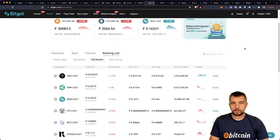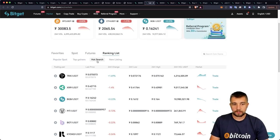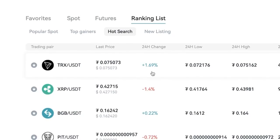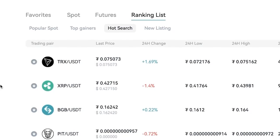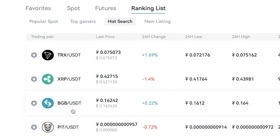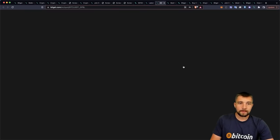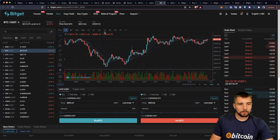Of course, like any other exchange, they have spot trading with many different pairings. Looking at the ranking lists per their hot search feature, Tron and USDT pairing is topping the charts. Then we have XRP — Ripple — and BGB, which is the BitGet token, similar to Binance's BNB. The spot trading interface is very typical for an exchange.